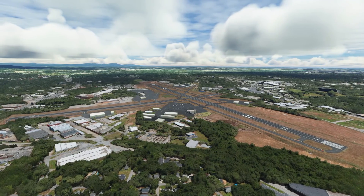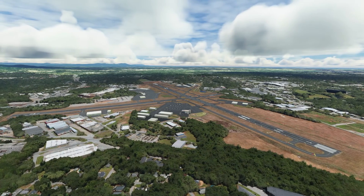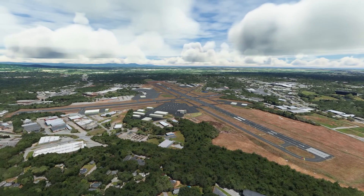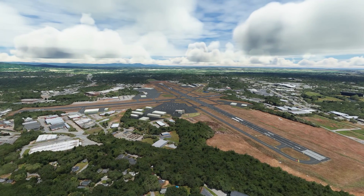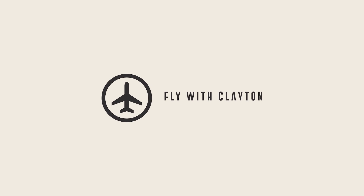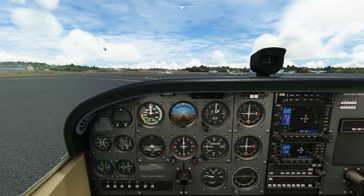Talking to air traffic control can be one of the most intimidating parts of your private pilot training. Today let's take a look at talking to a tower in a class delta airspace — what it looks like from taxi clearance to takeoff and then approach back towards the airport.